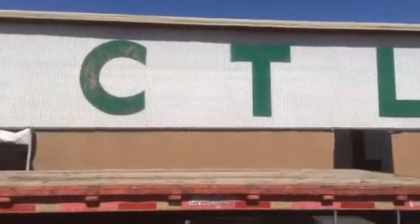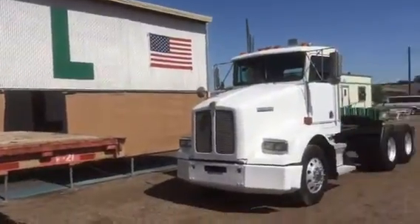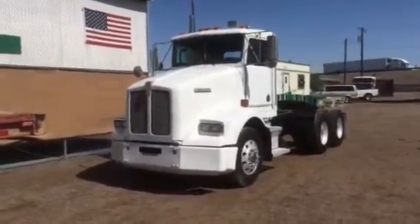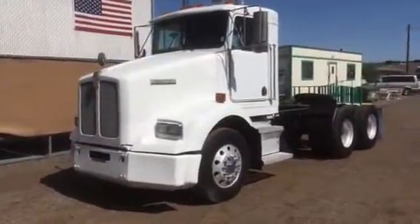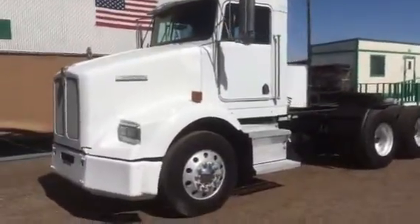Good morning, coming to you from CTL Truck Sales on a lovely June 1st, 2016, Phoenix, Arizona. Today we're showcasing this really, really nice Kenworth Model T450 day cab, three-axle, dual-drive tractor.